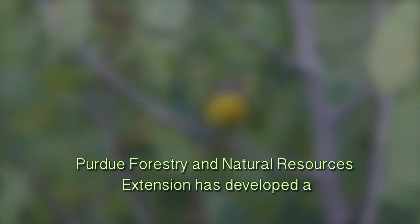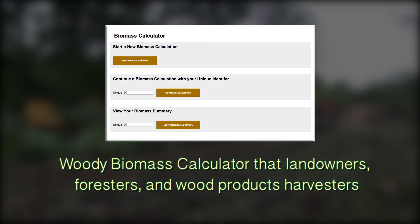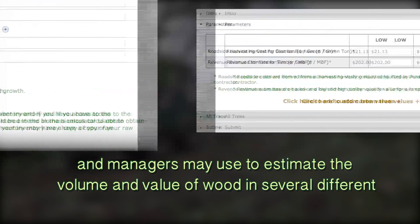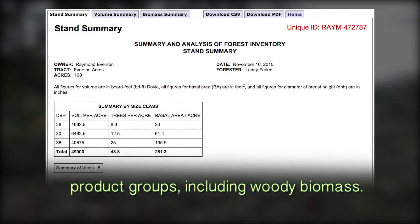Purdue Forestry and Natural Resources Extension has developed a woody biomass calculator that landowners, foresters, and wood products harvesters and managers may use to estimate the volume and value of wood in several different product groups, including woody biomass.